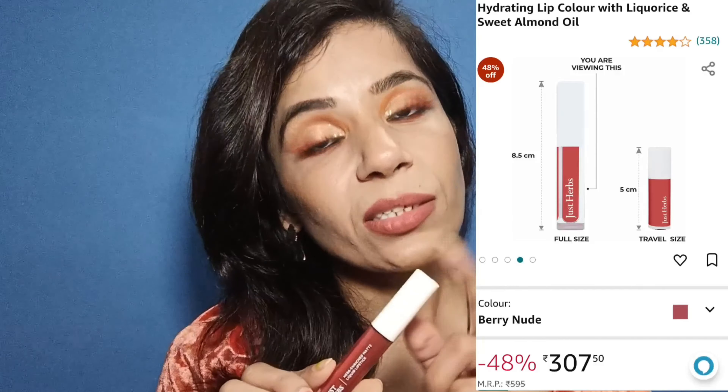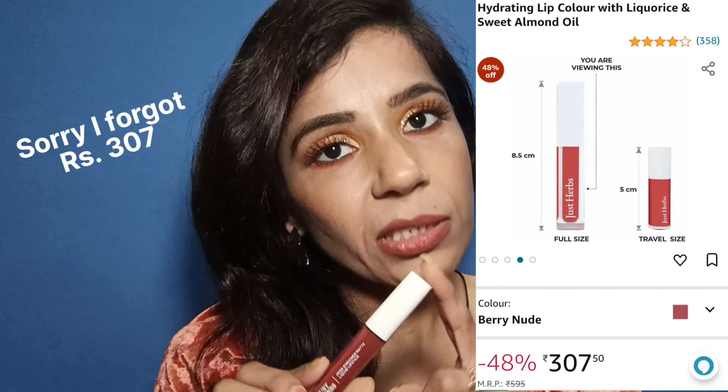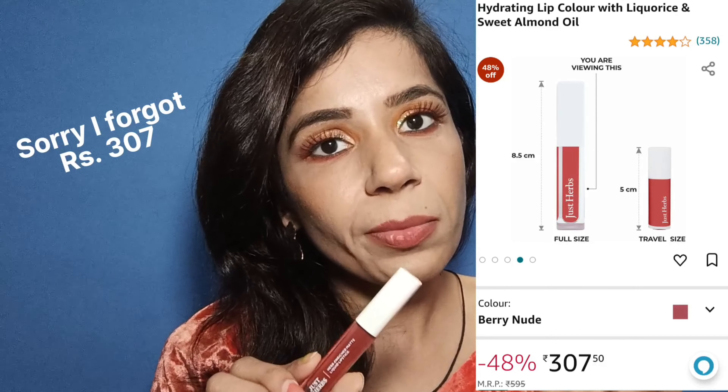These lipsticks are very long-lasting, very good quality, and do not dry lips for long hours. The price is 595 rupees, but I got a pretty good discount — around 350 rupees.